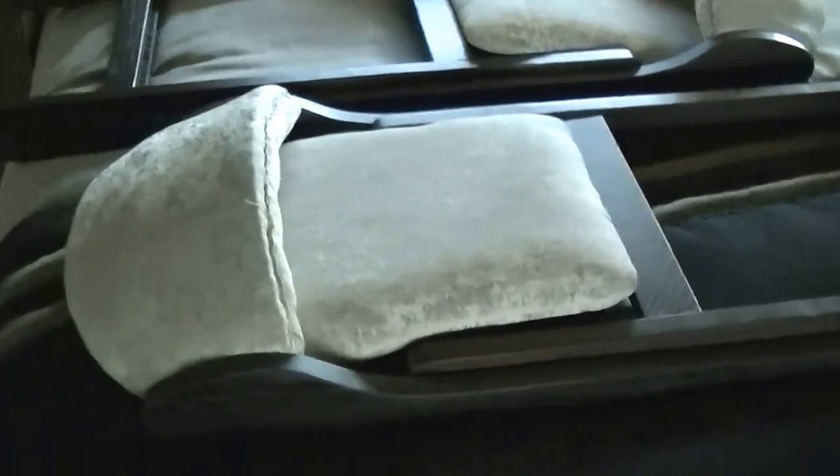Great big old king size master bed is going to make sure you get a good night's rest. There's even storage underneath that. And check out the closet — mama's going to be so happy; she can bring almost half her shoes. Lay in bed and watch your big old flat screen TV, whatever your favorite show is. And more storage for your socks and underwear.